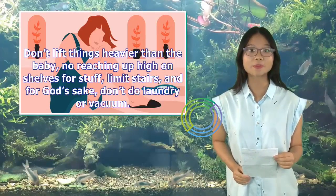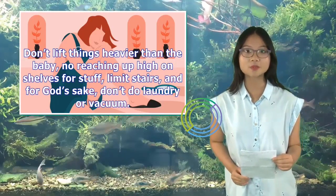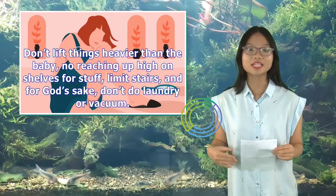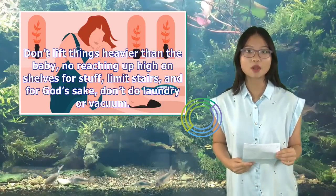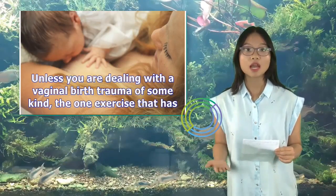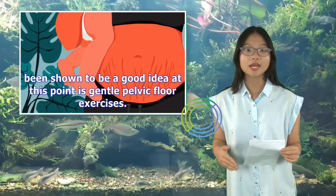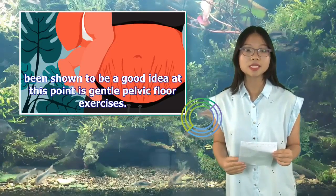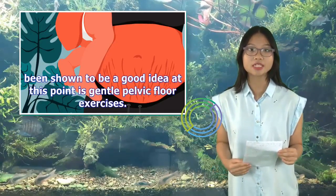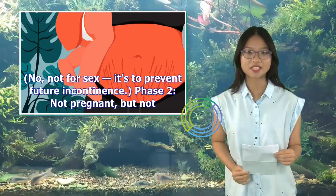Don't lift things heavier than the baby, no reaching up high on shelves for stuff, limit stairs, and for God's sake, don't do laundry or vacuum. Unless you are dealing with vaginal birth trauma of some kind, the one exercise that has been shown to be a good idea at this point is gentle pelvic floor exercises — not for sex, but to prevent future incontinence.